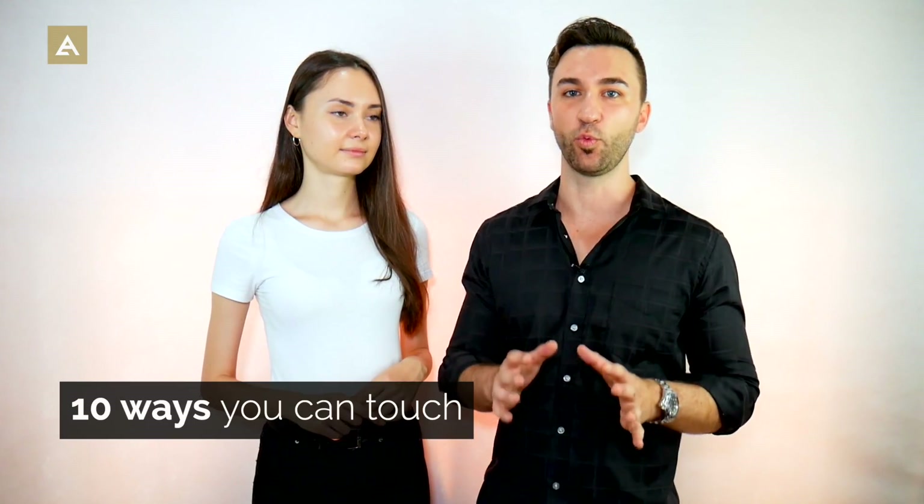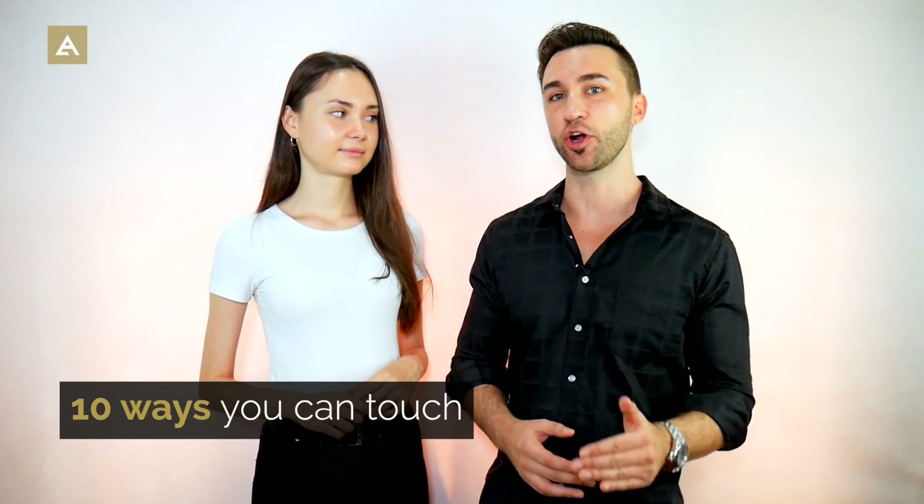Now let's get into the 10 ways that you can touch, starting with platonic, safer touch and moving our way up to more intimate touching.